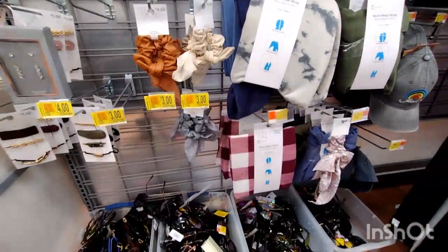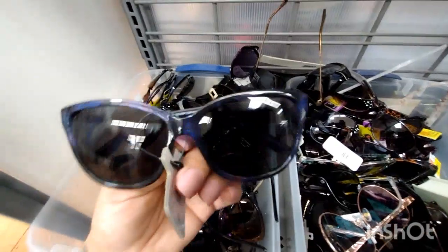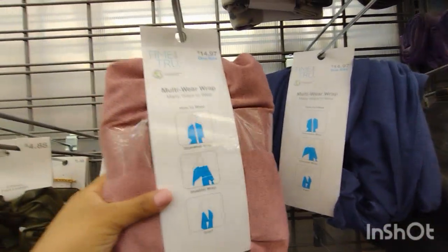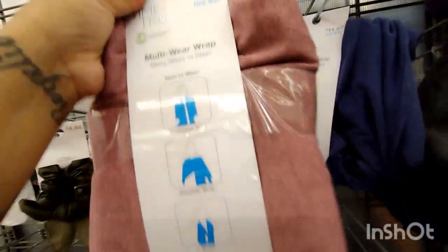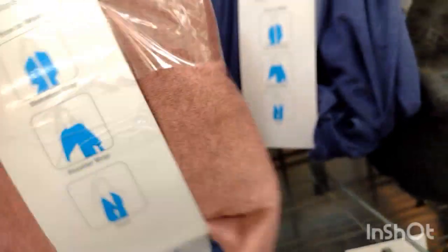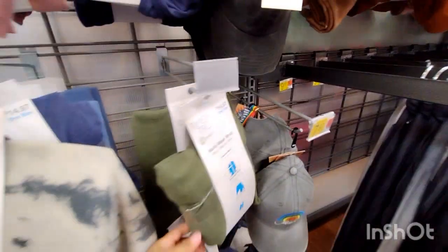Basically all the little scrunchies are $3.00, and it looks like over here they have a lot of clearance on glasses — different prices, some are $7.00, some are $5.00. Check out the glasses; they have $5.00 ones. Over here they have these multi-wear wraps you can wear three different ways — they were $14.97 and they are down to $5.00. Let me give you a barcode for one of these. These are by Time and True — they have this color, the blue, and the green. These are really nice.